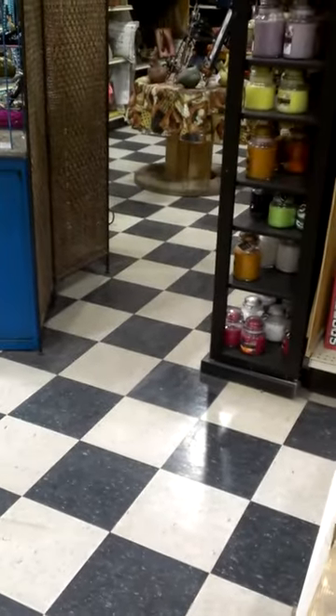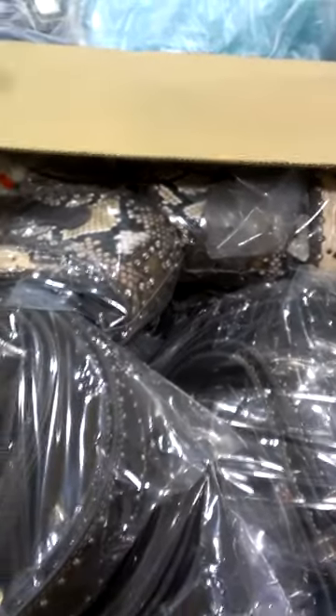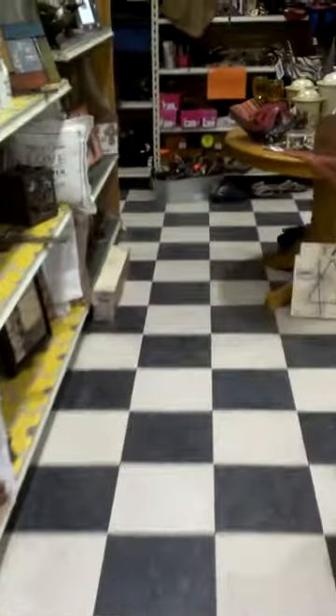Hey guys, it's time for another video blog entry from Cornell's. FedEx brought us a box full of belts that are going to look really good with all the new spring stuff. We'll have those out very soon.